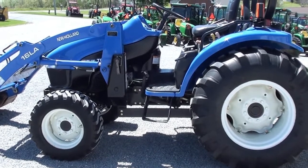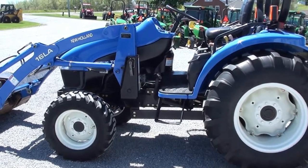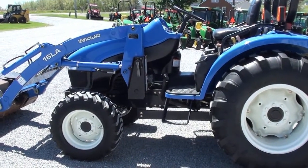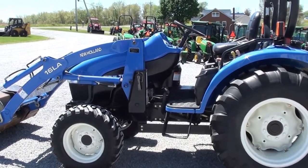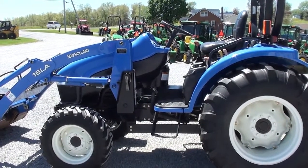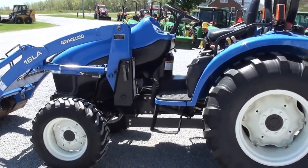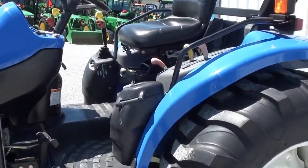Today we're showing you a New Holland TC35 tractor. It's a four-wheel drive tractor with a 16LA quick-attach front loader. This tractor is pre-emission — it has none of the Tier 4 emissions on it. It was a local trade-in; we sold the tractor about two years ago to a fellow who basically used it to mow. He had the loader removed most of the time, and recently he simply wanted a smaller tractor, so he traded this back in on a smaller unit.